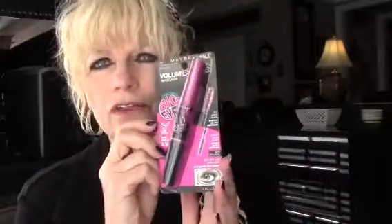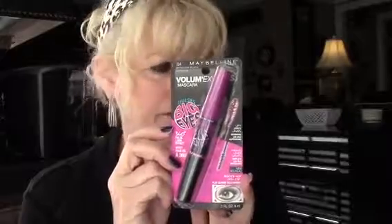Next, I got the Maybelline Volume Express mascara. I've been seeing several ladies on YouTube show this one — one side is for the bottom lashes and the top one is for the top lashes. I'm going to try that because I'm always getting it on me. I got it in brownish black and I hope that's the right color.